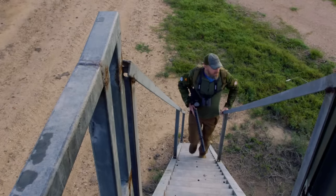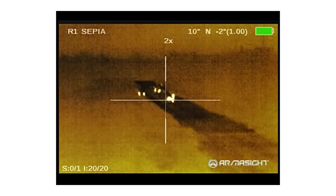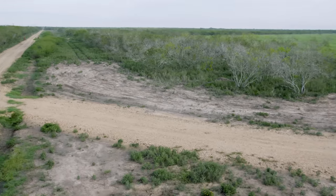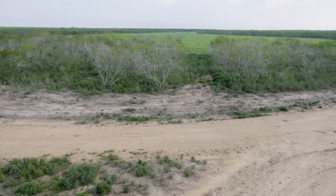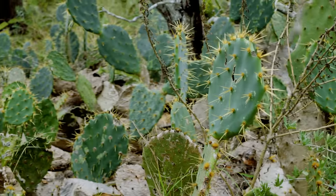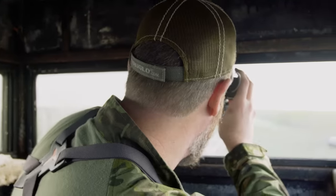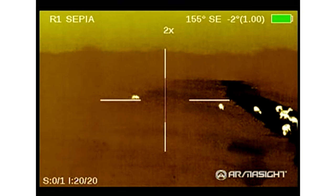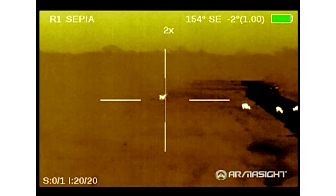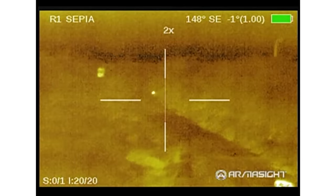On our first morning out I sat in a raised blind about 15 feet off the ground. This gave me a good look at the terrain I'd be hunting over for the next four days. The terrain here on this South Texas ranch mostly consists of mesquite trees, various types of prickly pear cacti, and a lot of scrub brush. From my vantage point I used thermals from FLIR — the Zeus Pro thermal rifle sight — and was able to spot tons of game not visible to the naked eye due to low light or thick brush.